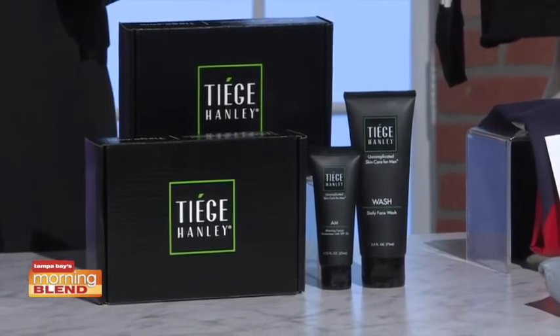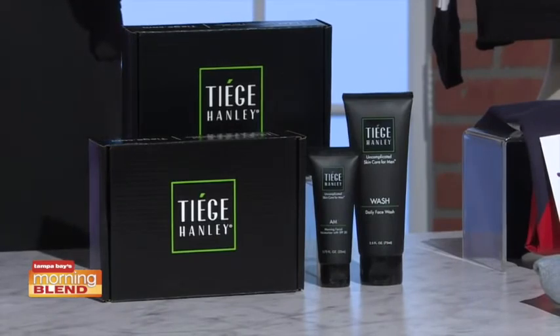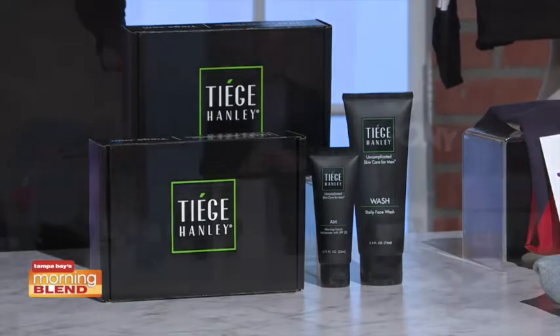This is the new student system designed for college guys who need a consistent skincare routine. The set contains a daily face wash and facial moisturizer with SPF 20, which was actually awarded the Skin Cancer Foundation seal of recommendation. It costs $15 per month and is available at tiege.com/josh.